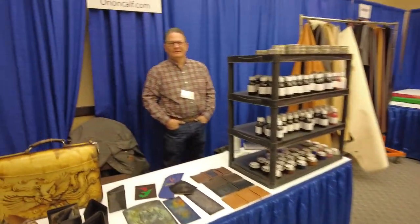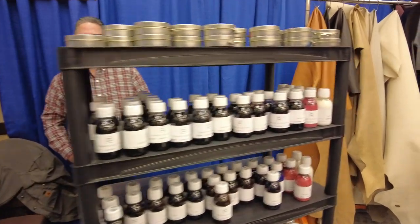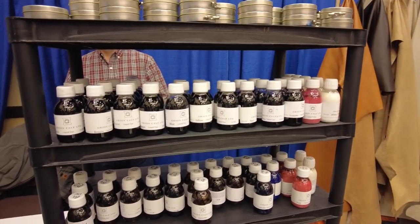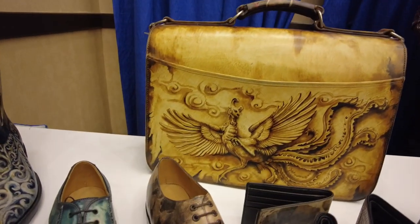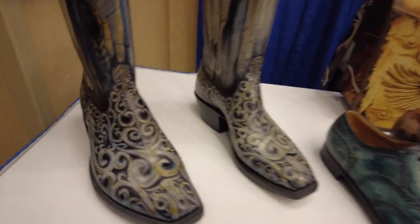Here we have the Orion Calf booth with all the Orion dyes and stuff. I've not played with these, but results don't lie — really, really amazing stuff being done with these things.